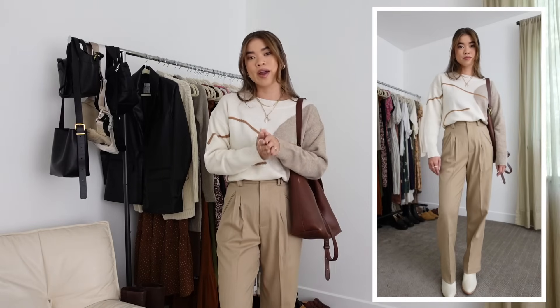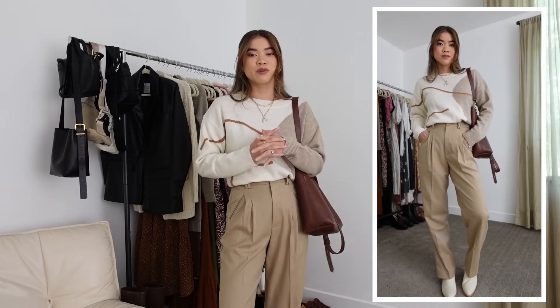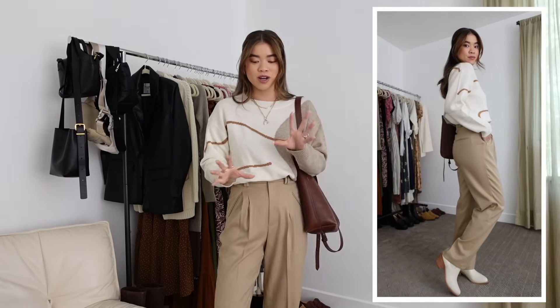For my bag I've got on this larger shoulder bucket bag from Madewell — I love mixing different shades of brown and beige. For my shoes I've got on a white western bootie from Madewell. I love a white boot for fall and winter, so I'm definitely going to get a lot of wear out of these. This is my outfit for Monday.